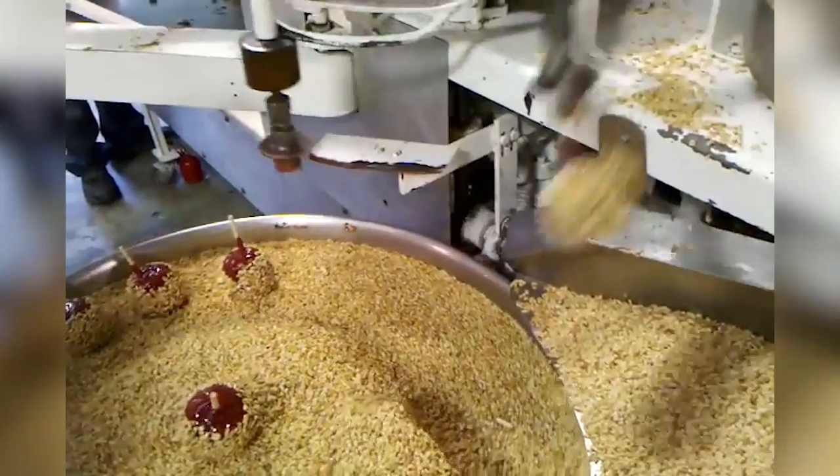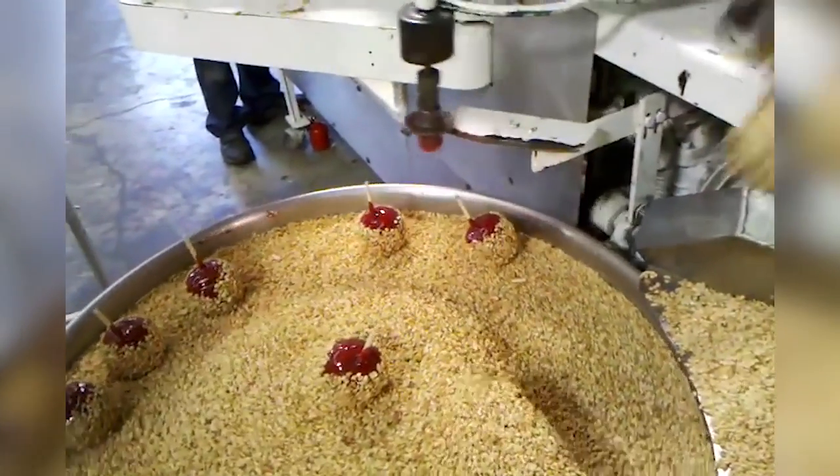A few minutes later, once they have cooled, they're sealed in their packaging and ready to be sold.